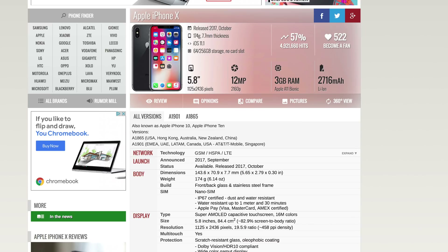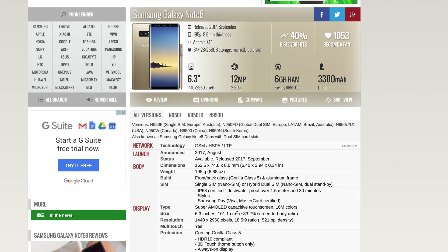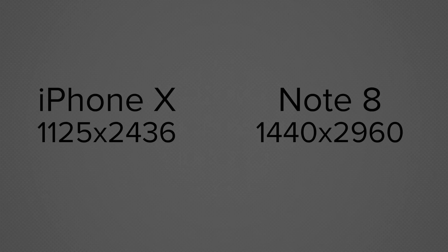The iPhone X's A11 Bionic processor has 6 cores total, with 2 high performance cores and 4 efficiency cores. It also has a 3-core graphics chip and 3GB of RAM. The Note 8 has an 8-core processor with 4 high performance cores and 4 more efficient cores. It also has 6GB of RAM, twice as much as the iPhone X. It's worth noting that the Note 8 is running more pixels, which takes more power to render.